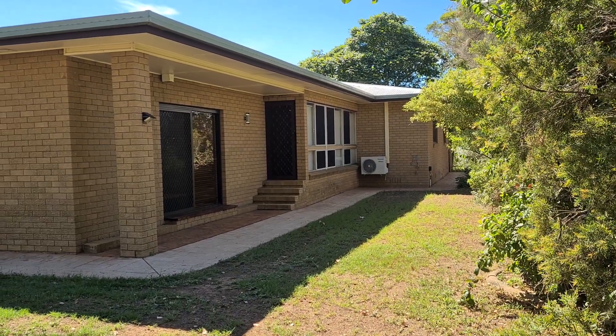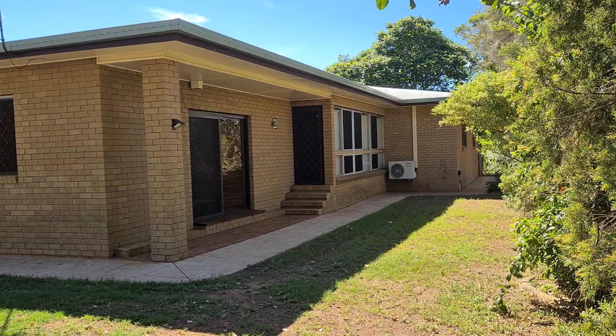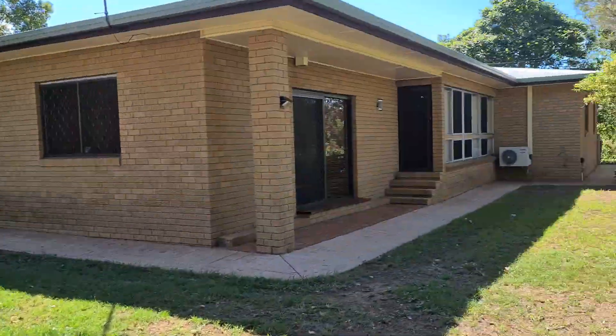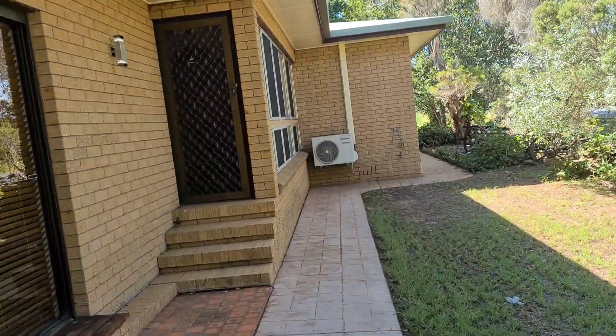Welcome to 391 Patrick Estate Road, Patrick Estate. Lovely big home we have here with plenty of bedrooms and space for everybody. Massive big shed. Let's just take a little quick walk around the property.